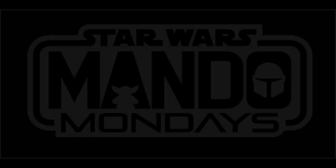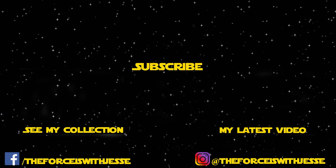Until then, may the Force be with you. This is the way.